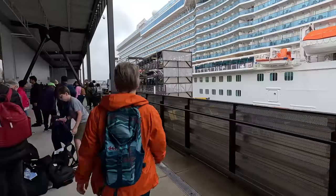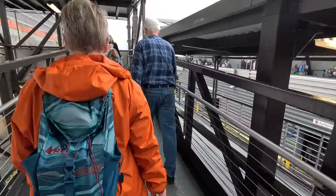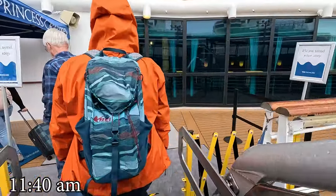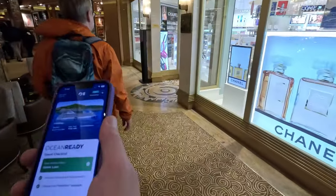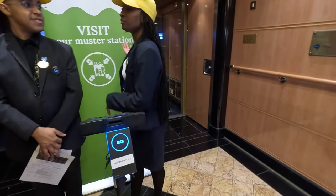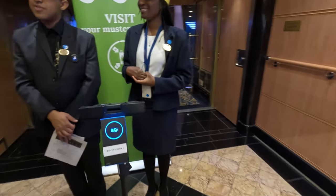We're heading on the ship now, bypassing all the picture people. We're officially on the ship at 11:40. We're at Muster Station A. If there's an emergency, this is where you come — this is where the lifeboat is located. Don't forget to watch the safety video from your Princess app or from your stateroom before 3 p.m., before the captain's announcement. Thank you!